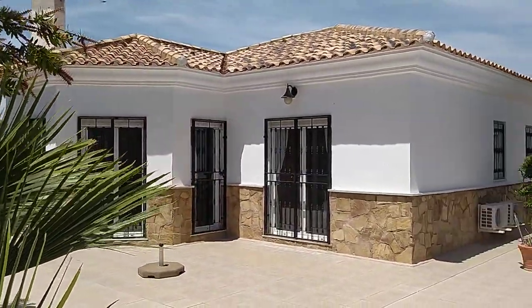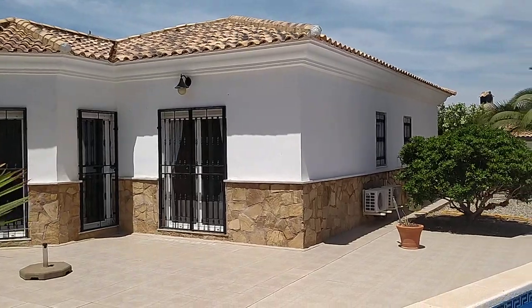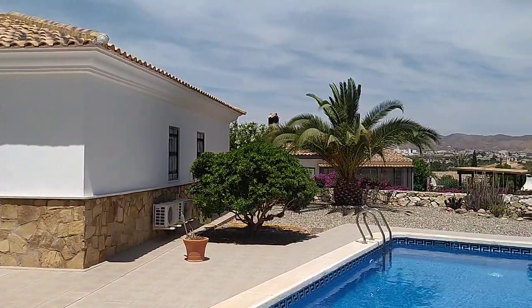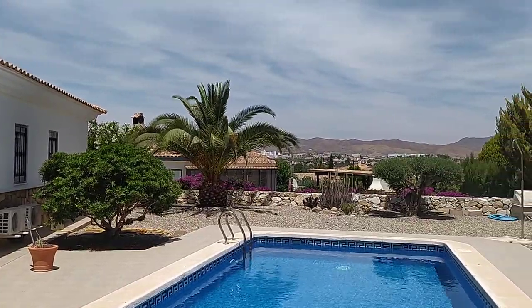We pan round from this end and you can just see it's absolutely immaculate, this property. Look at those wonderful views.